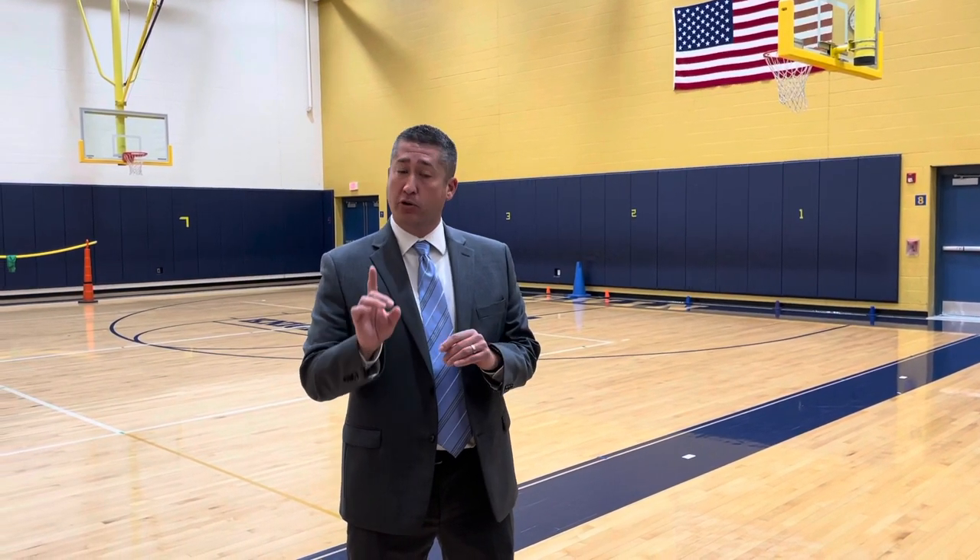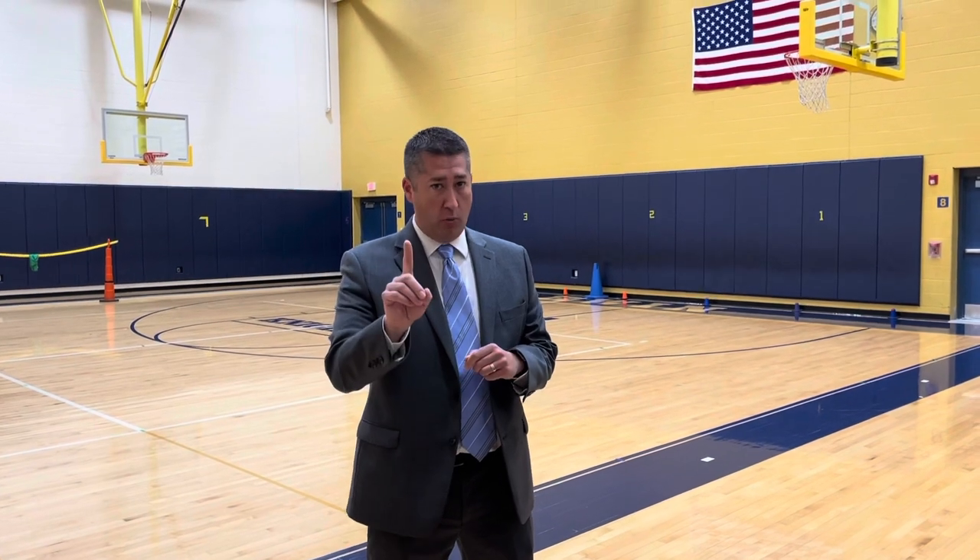Now we're going to talk about specials, because this is a big change from elementary school. What better place to talk about specials than here in the gymnasium at Hillcrest Intermediate School. Big news — at Hillcrest, a few of your specials you're not going to have one day a cycle, you're going to have two days a cycle. Gym class: two days a cycle. Music: two days a cycle. And art: two days a cycle. Definitely something to be excited about here at Hillcrest.